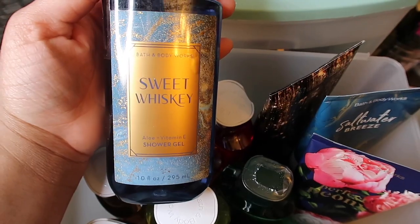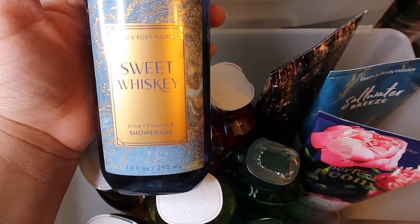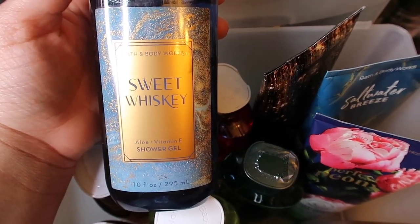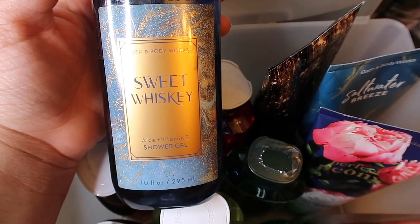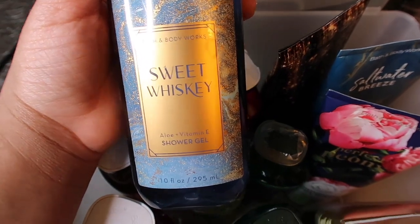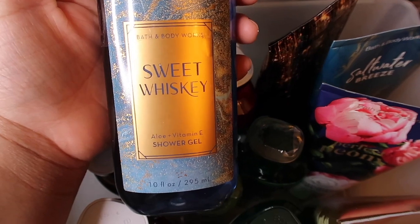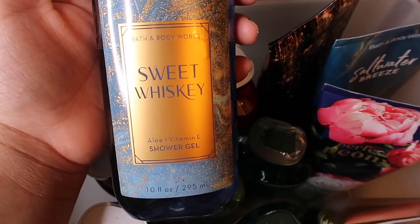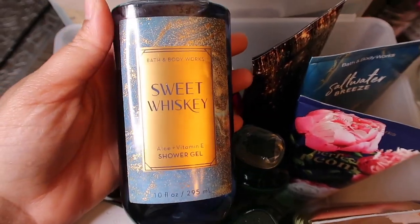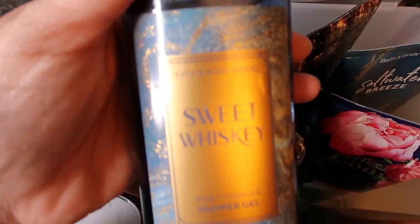The first shower gel I have is Sweet Whiskey. This smells like vanilla and amber, but it kind of smells like a cologne — like an old man smell. It's a new scent and it smells like a very clean old man with vanilla, whiskey, and amber. It's a very odd scent — I'd definitely recommend smelling it for yourself.